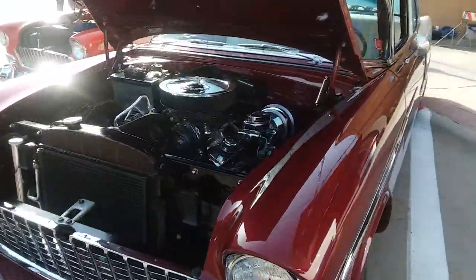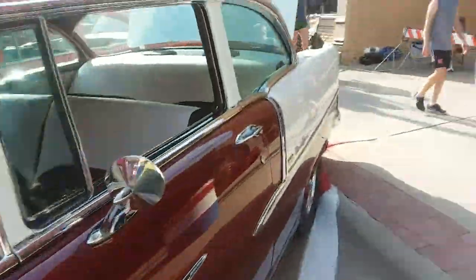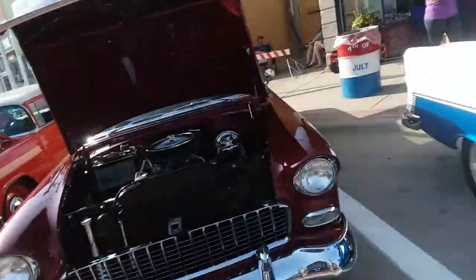55 Chevy — 55 Chevrolet Bel Air. Another Bel Air. This one doesn't have a tag, I don't see it. But it's a 56 — it's another 56 Bel Air.